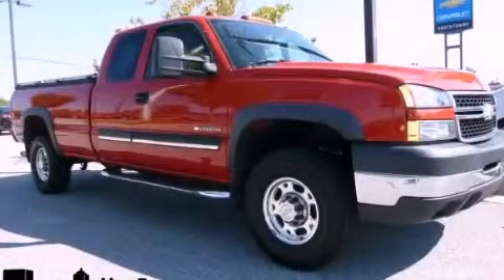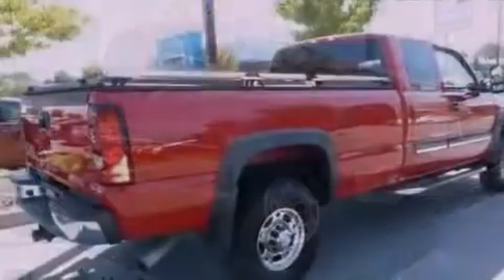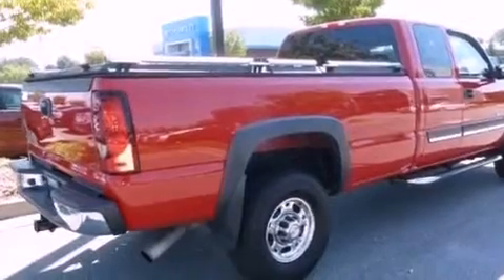This is a 2007 Chevrolet Silverado 2500, made for the job site, the trail, and the town.